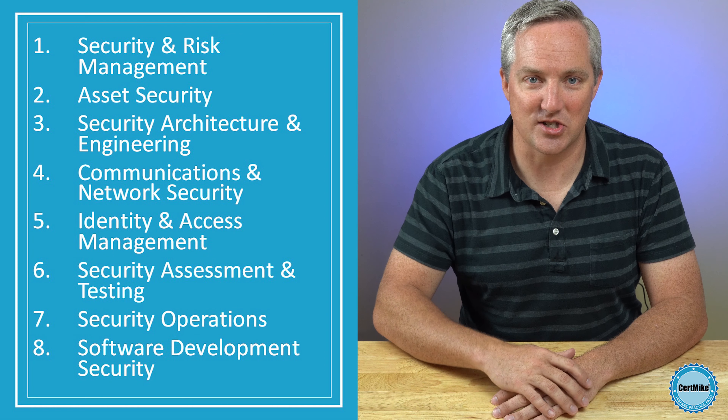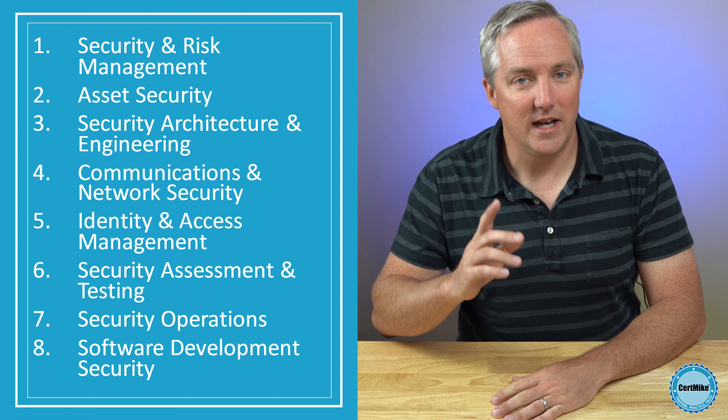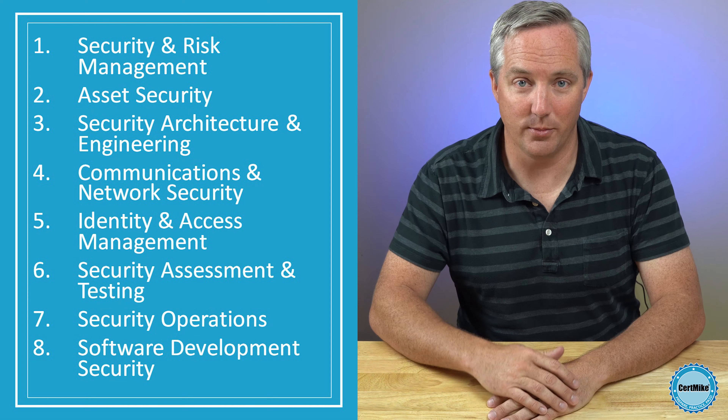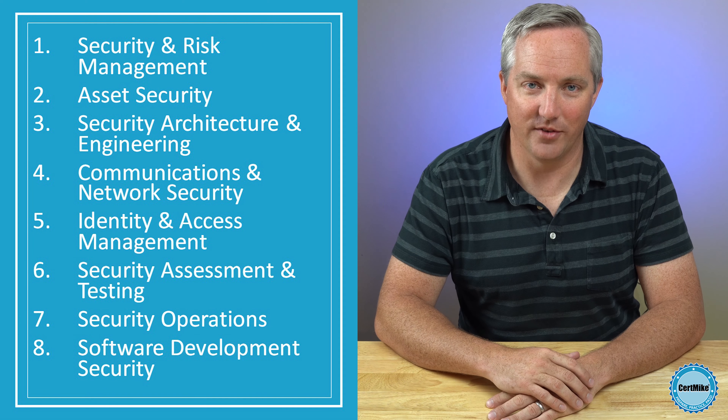Now remember, that second requirement is that you must have experience in at least two of the eight domains of information security. Here's that list of the domains. In most security jobs, it's actually pretty easy to show that you worked in at least two of these domains. Let's walk through a couple of examples.